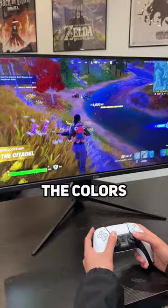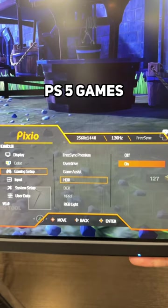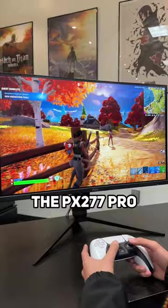The colors and image quality on this are crazy. Just make sure you have HDR turned on when you're playing PS5 games to really make the colors pop. When it comes to crisp and beautiful gaming, the PX2-77 Pro takes the cake at $350.